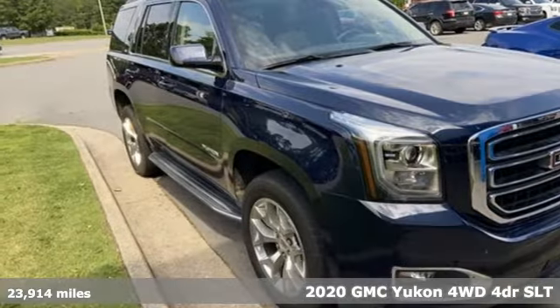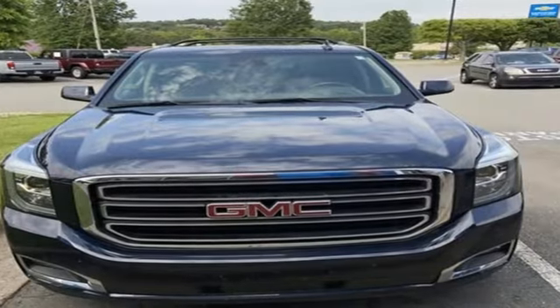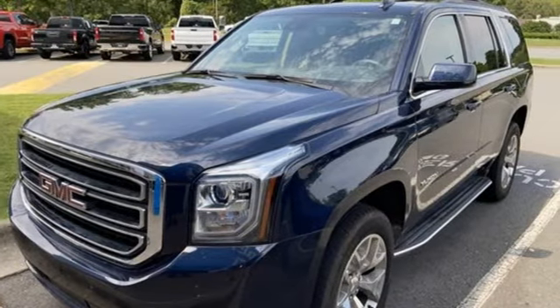It boasts an impressive list of features like these: automatic transmission, heated and ventilated leather bucket seats, streaming audio, auto dimming rear view mirror, and dual zone climate control.